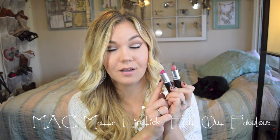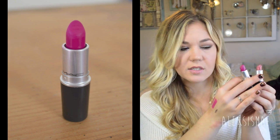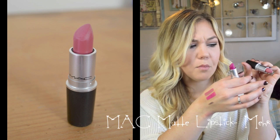Two lip colors I've been wearing constantly: first is MAC Flat Out Fabulous, which was in my MAC matte lipstick review. It's a gorgeous pinkish color that looks amazing on blondes — I love it. The second is MAC Mehr — kind of like your lips but better, with a little more pigment. Both are matte, long-lasting, and you can put a gloss over Mehr to lighten it up beautifully.